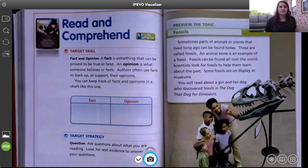Before we read our story, I'm going to preview the topic. Sometimes parts of animals or plants that lived long ago can be found today — these are called fossils. An animal bone is an example of a fossil. Fossils can be found all over the world. Scientists look for fossils to help them learn about the past, and some fossils are on display at museums.